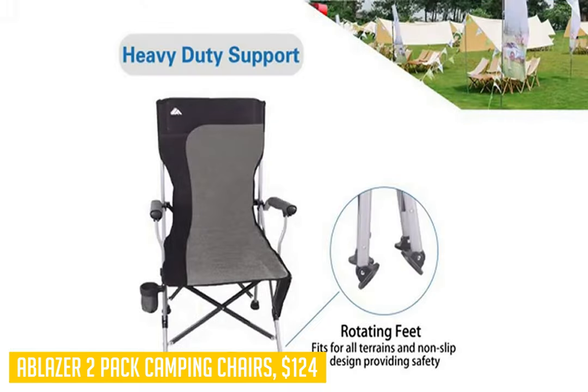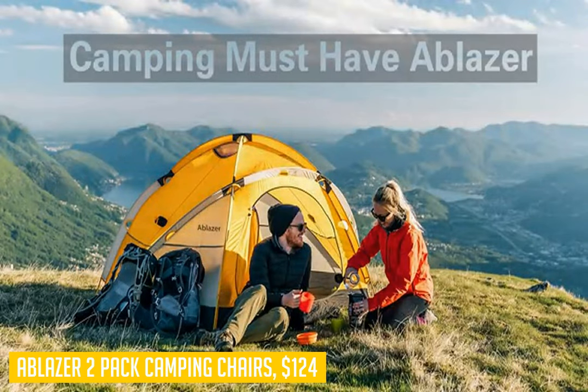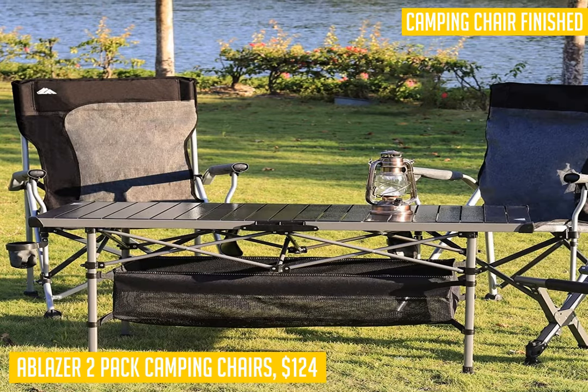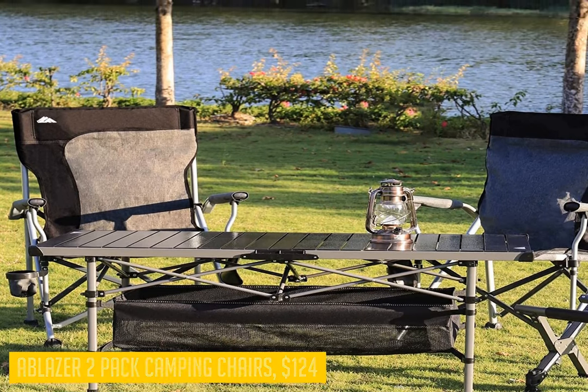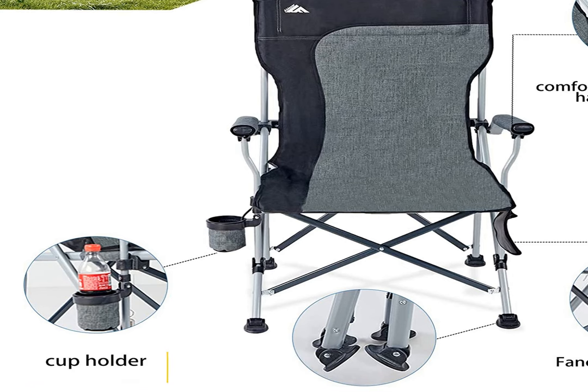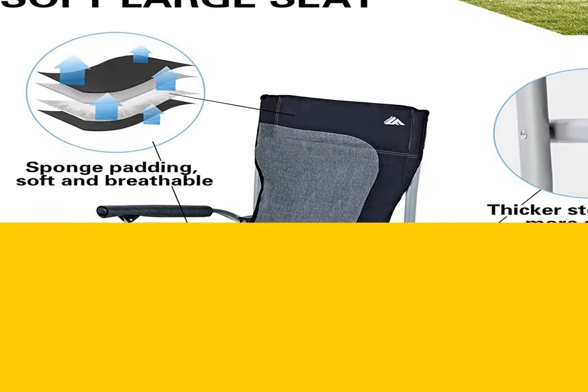These chairs also come with padded armrests that deliver an excellent comfort sitting experience all day long. Finally, they have storage pockets that provide useful space for storing personal belongings such as books, cell phones, or other items to make your outdoor activities more enjoyable for extended periods of time.